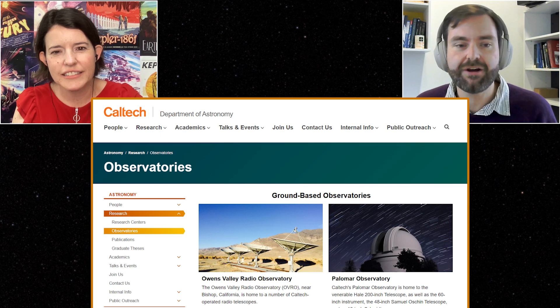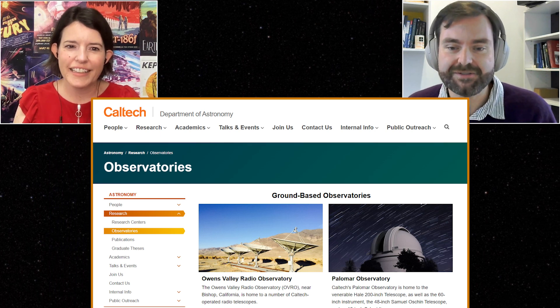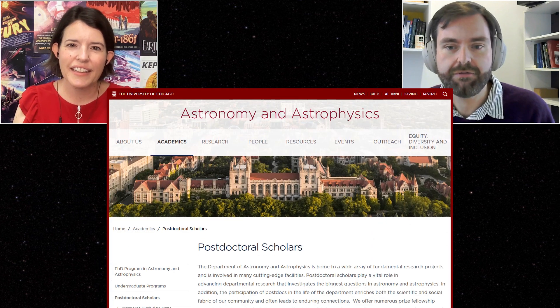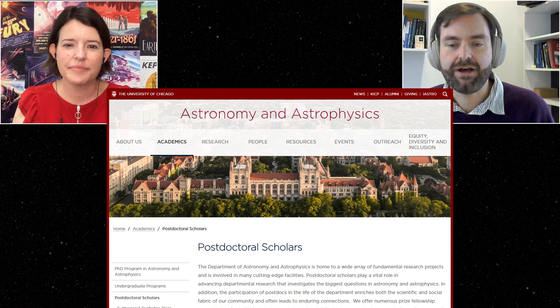At the end of undergrad, Ben applied to PhD programs, was admitted to Caltech, and started working on exoplanets. He did a postdoc at University of Chicago — back home for three years — and at the end of that received a job offer in Australia. He's been there five years now, including three real years before the pandemic scrambled the timeline in 2020 and 2021.